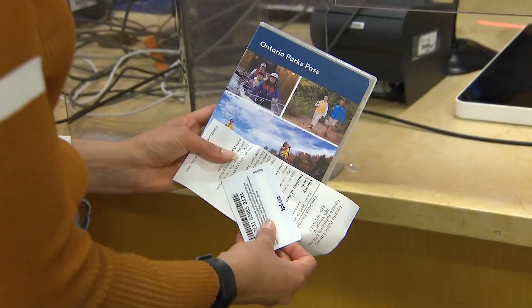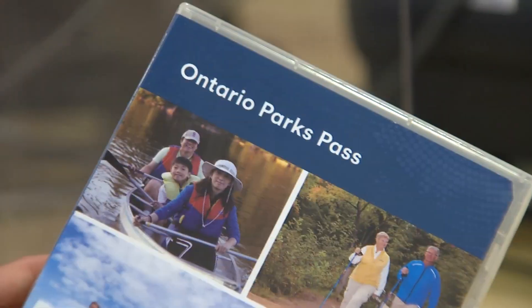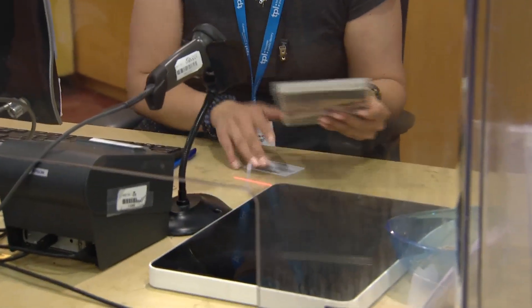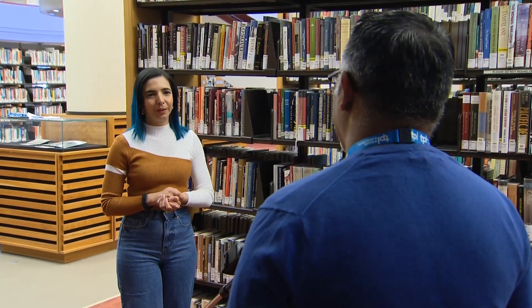Passes are for day use only, so overnight stays are not included. You can keep them for one week and you can be charged for a lost or overdue pass. Passes that are not returned will be subject to a replacement fee of $225 and will affect borrowing privileges.